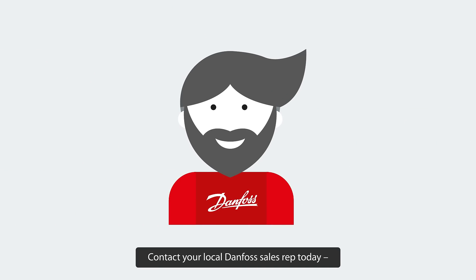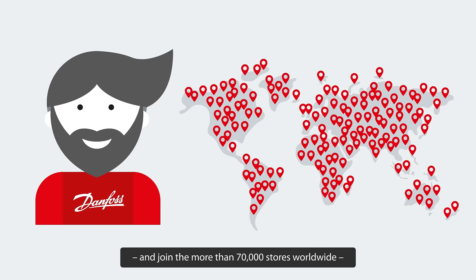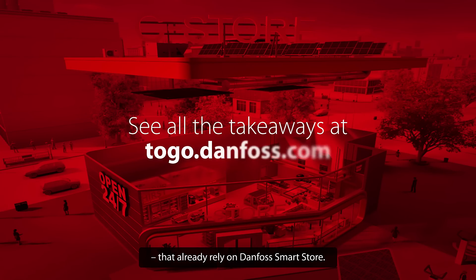Contact your local Danfoss sales representative today and join the more than 70,000 stores worldwide that already rely on Danfoss Smart Store.